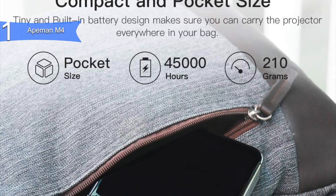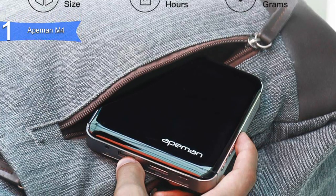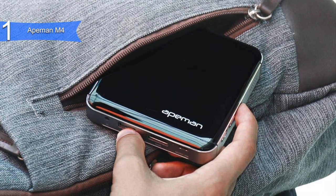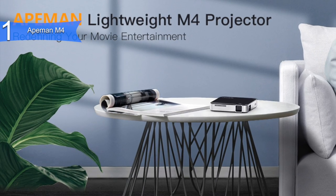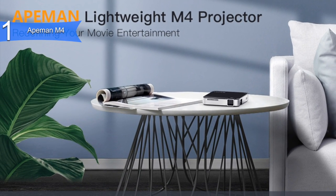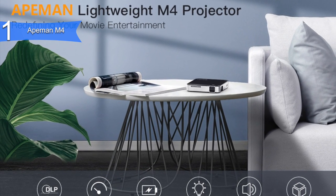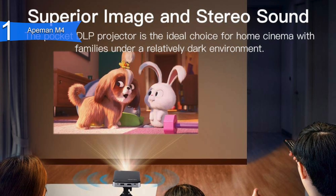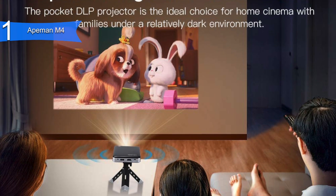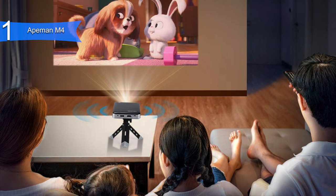It is lightweight and compact, making it extremely portable with 0.44 pounds in weight and 3.86x3.86x0.85 inches in size, not to mention its modern and sleek design. It has 50-100 ANSI lumens and advanced DLP display technology, which delivers remarkably vivid picture and video along with 1080p support. It comes with dual speakers and low fan noise, which allows you to be immersed in whatever is on the screen.